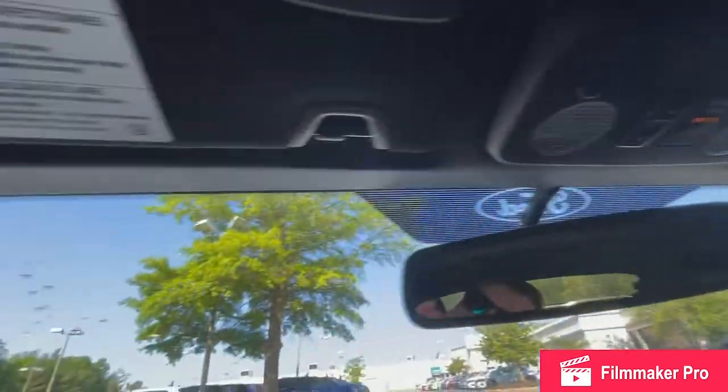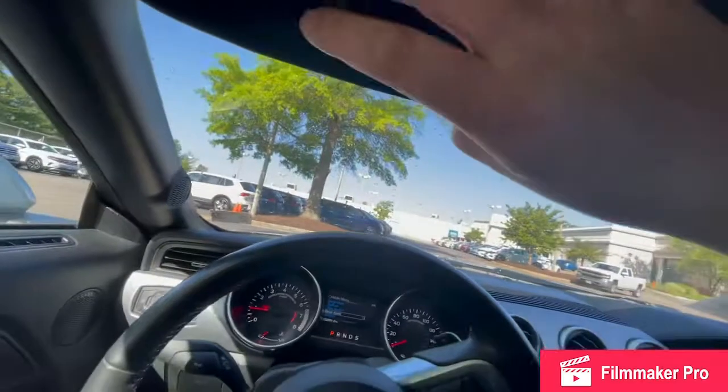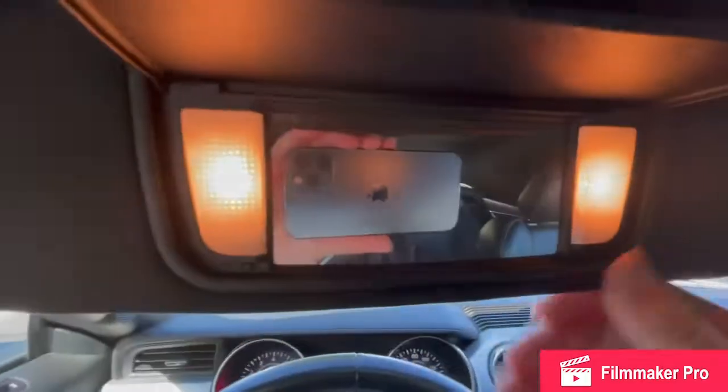Then all your lighting controls up here, garage door opener, and of course your mirror here with the lights.